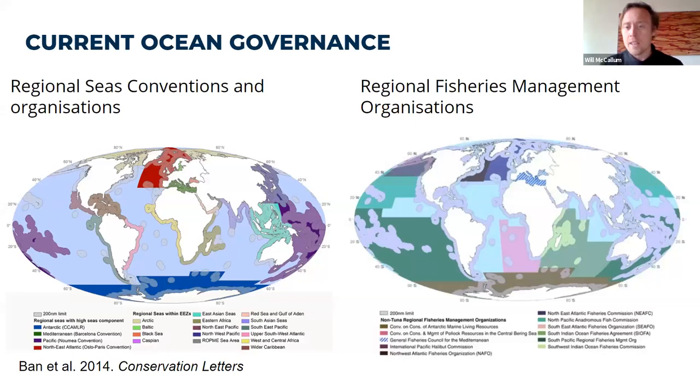The campaign that we're running — that much of this research sits under — is essentially to solve the problem on this screen. That problem is that the international oceans — all oceans outside of 200 miles from shore — are currently managed in a completely piecemeal, fragmented way with very little holistic decision making.